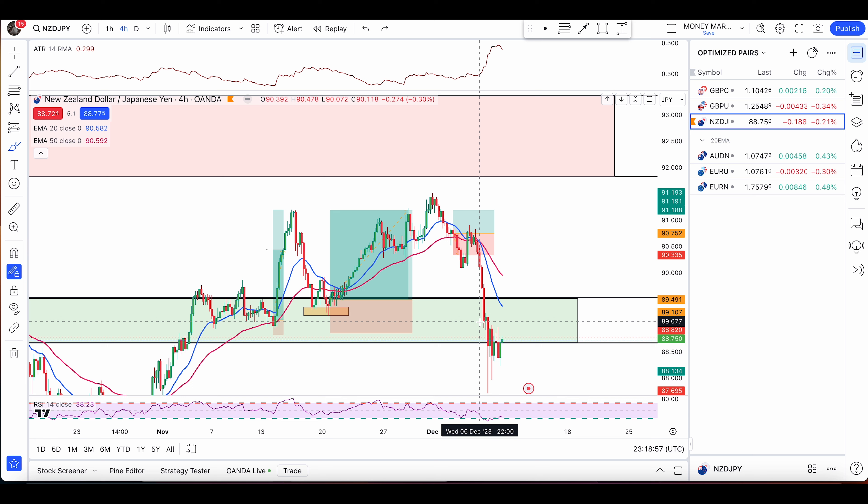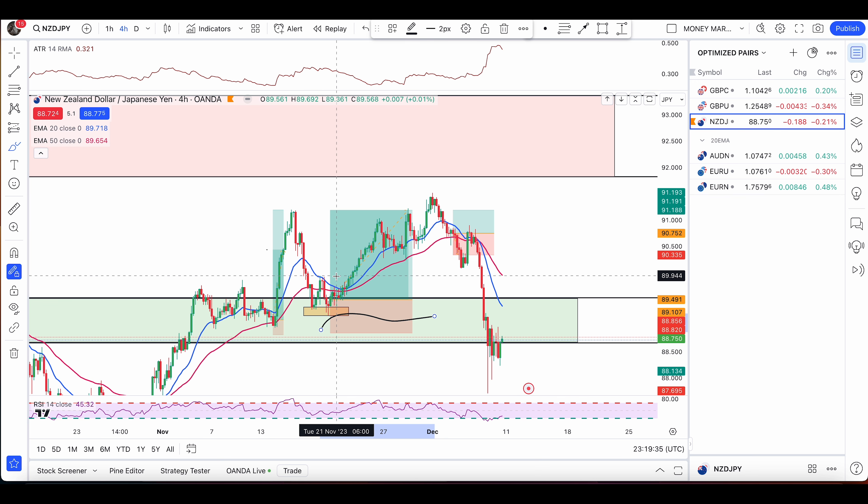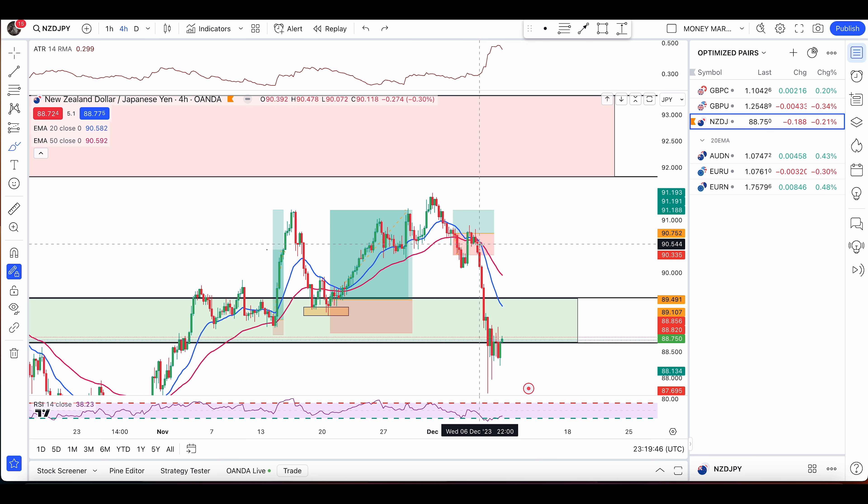Now we're going to go through our analysis starting with natural gas, gold, silver, crude oil, and also one forex pair which is USD/Japanese yen. In the first part of the video I'm going to talk about the zones I've sent to members, the trades we took — losing trades, winning trades — how we enter trades using the area of value, and some mistakes to avoid.